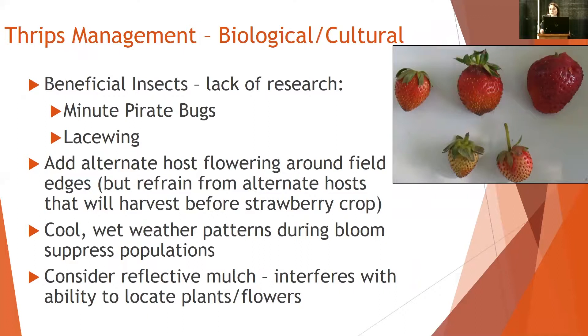From the biological and cultural control side, beneficial insects — minute pirate bug, lacewing — factor into suppressing the population, though there's not as much research done on this. There's the thought of adding an alternate host to the perimeter of a field, but from a day neutral production standpoint, you really want to make sure that bloom with that alternate host lasts much longer than the full production and post-harvest of your day neutral field, which can be really difficult. Cool and wet weather typically suppresses populations.